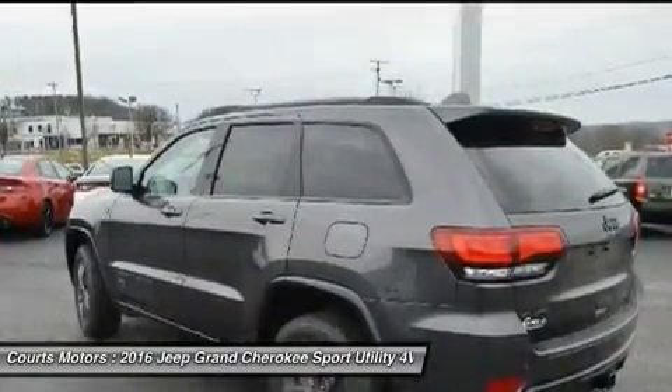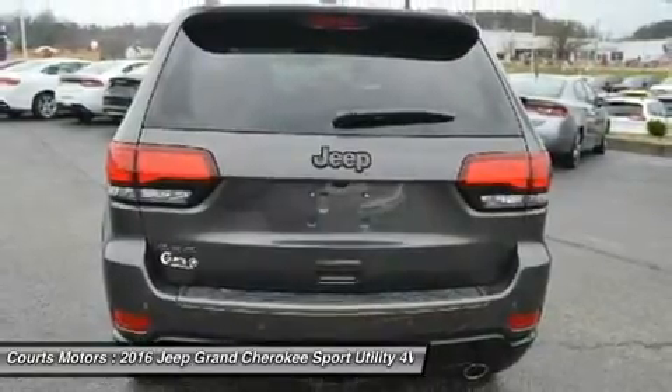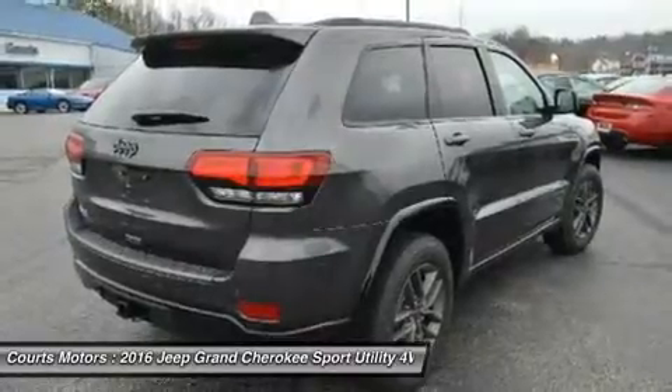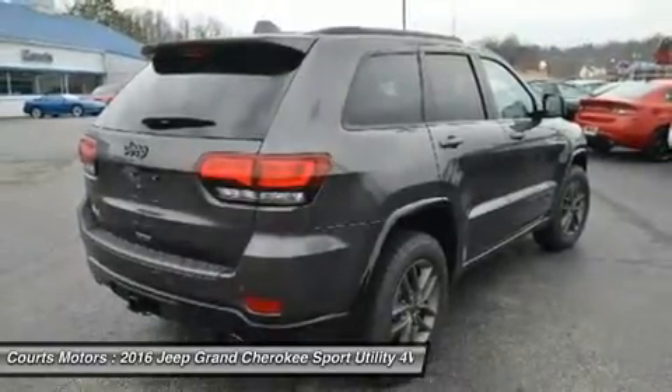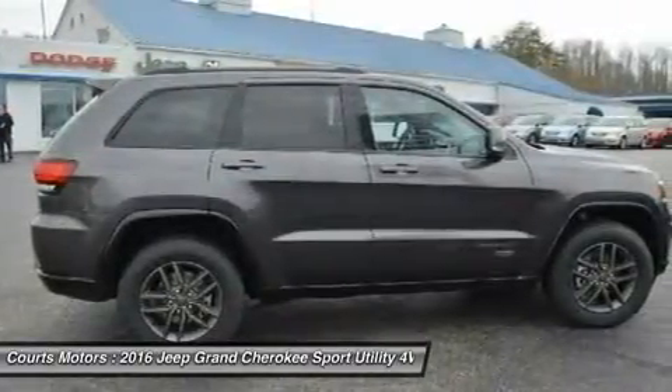Available premium quality Nappa Plus leather is soft and supple with outstanding breathability. Adding to the luxury and comfort are heated ventilated front seats and heated rear seats. The rear cargo area lets you configure up to 68.3 cubic feet of storage when the rear seat is folded down.